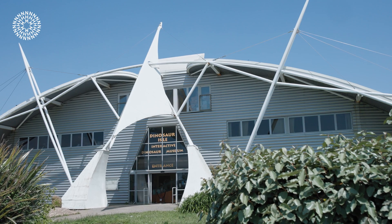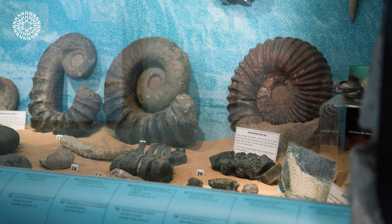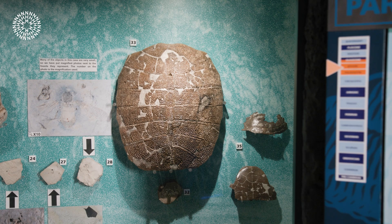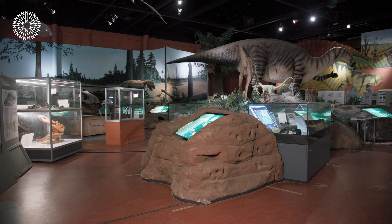Dinosaur Isle is the Isle of Wight Council's geological museum. Although a modern building, the collection was started over 200 years ago. It is a geological collection — not just dinosaurs, but fossils, rocks and minerals from the Isle of Wight, covering material from between about 130 and about 30 million years ago, as well as the local Pleistocene. The museum tells the geological story of the Isle of Wight, with a great emphasis on the dinosaurs because that's what people seem to like.